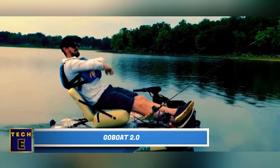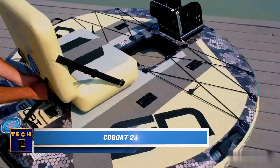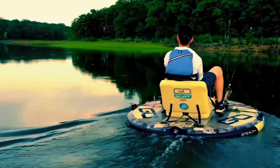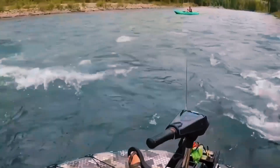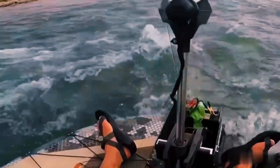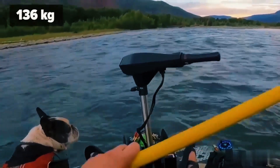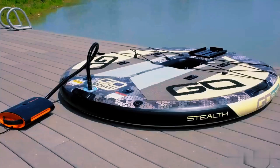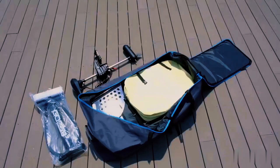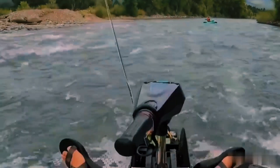Setting up the GoBoat 2.0 and assembling all its parts will only take a few minutes, including the inflatable seat. This watercraft comes with a five-speed motor, allowing it to cruise at a leisurely 5 mph for a relaxed experience on the water. Its agile maneuvering capabilities and capacity to navigate shallow waters make it perfect for exploring hidden waterways. With a weight capacity of up to 300 pounds, it's suitable for both you and your fishing or hunting gear. Once you're finished, simply deflate it and store it away in your trunk or closet.